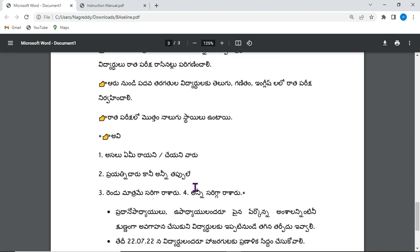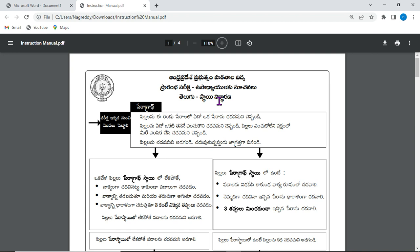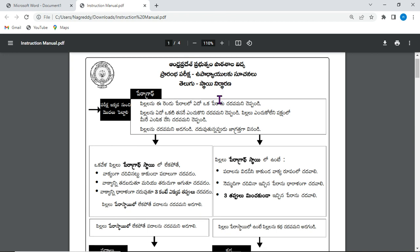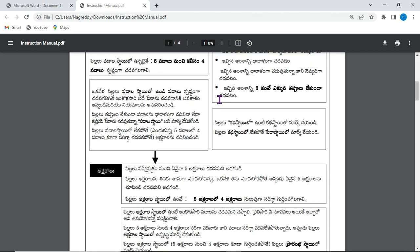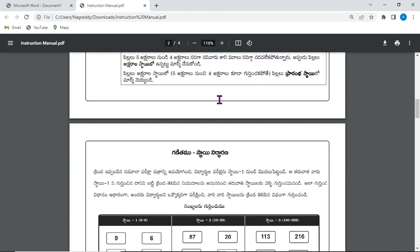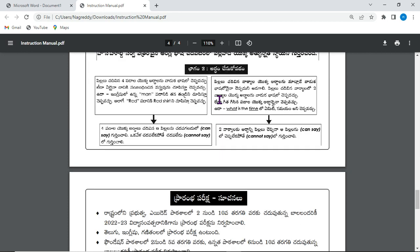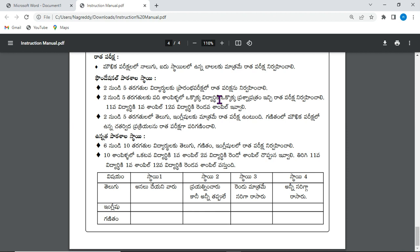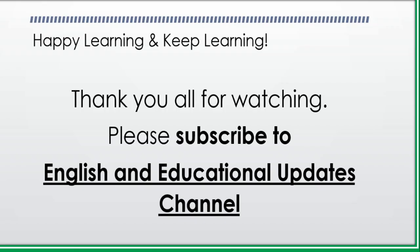These are the main bullet points regarding the baseline test. If you want to go through the detailed PDF file, we will be sharing it along with this video. You can also get it from the respective MRCs and complex headmasters. These are the different instructions for students as well as teachers. With this, we would like to conclude the video. Have a great day. Thank you very much for watching. Wish you all happy learning and keep learning.